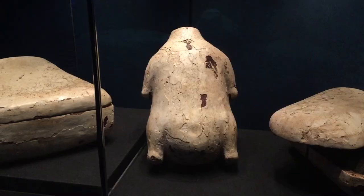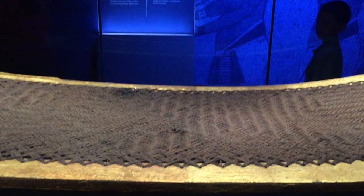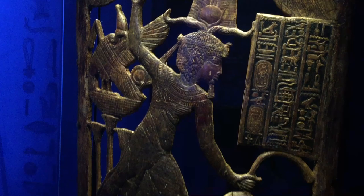This piece resembles a rotisserie chicken. This looks like a giant potato. In 1922, the discovery of King Tut's tomb and the treasures it included turned this minor king into an overnight celebrity.